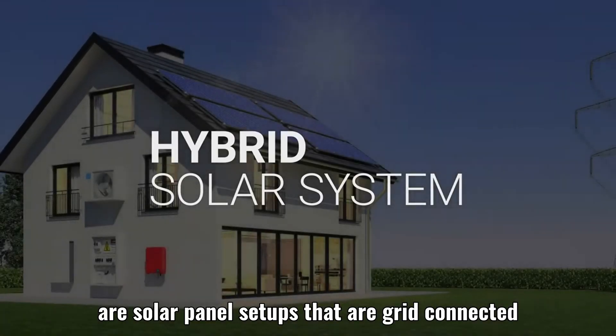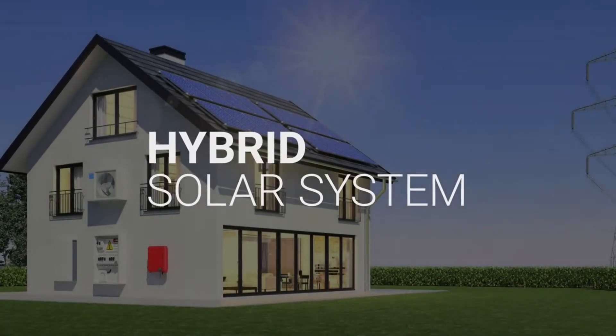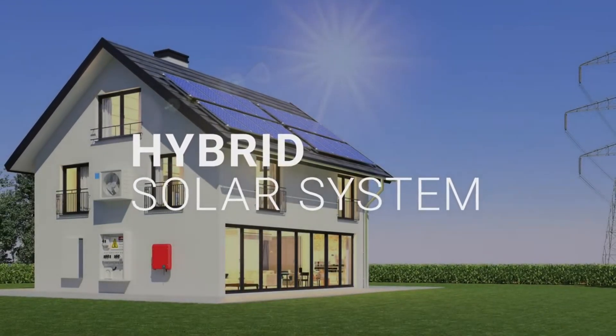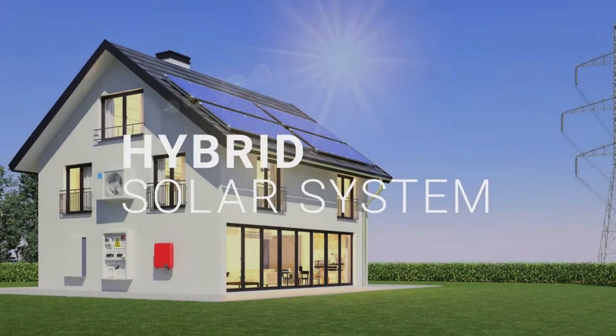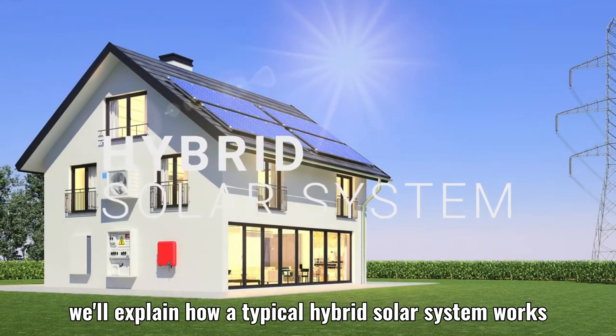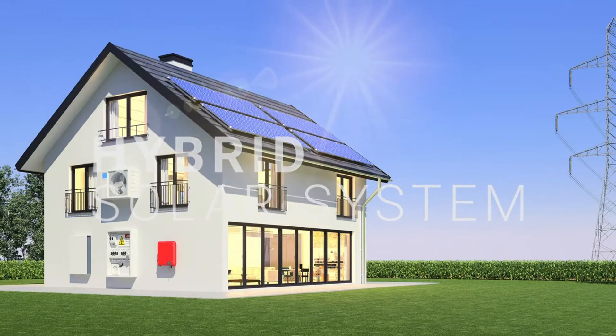Our solar panel setups that are grid-connected. Hybrid systems reduce reliance on the utility. We'll explain how a typical hybrid solar system works, such as in the Philippines.